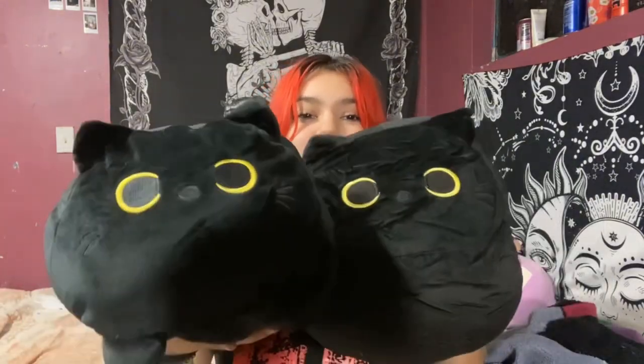He also got me these black cat plushie things, which are so cute. I initially thought they were the same one but they're not — this one is kind of laying down, and this one is more of a little round plush blob. They both have little tails. I love black cats, they're just so cute.